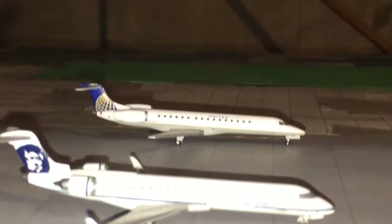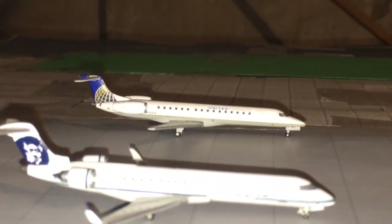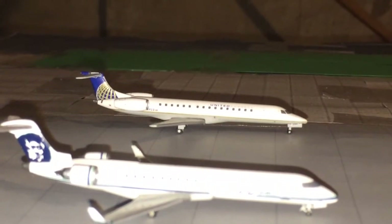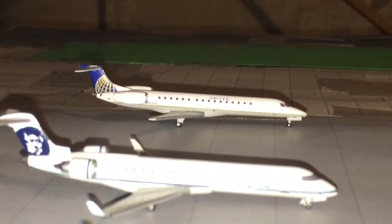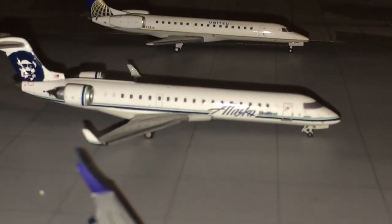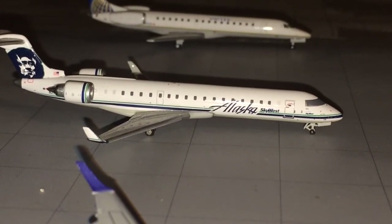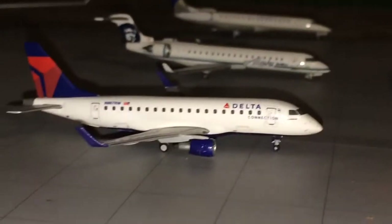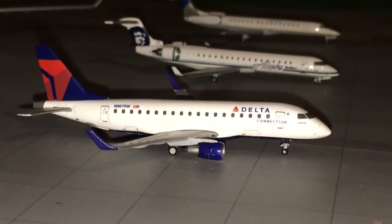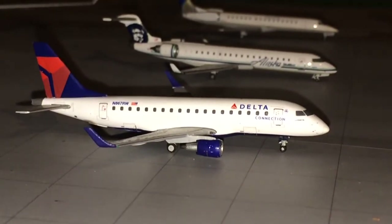Now we're going to start off with the regional jets. Here we have a United Express Embraer ERJ-145 that will be pushing back after the A330 moves out of the way, heading up to my home airport of Omaha, Nebraska. In front of him we have an Alaska CRJ-700 operated by SkyWest, which just came in about two minutes ago from Portland, Oregon. In front of them we have a Delta Connection Embraer ERJ-170 boarding up for Salt Lake City.